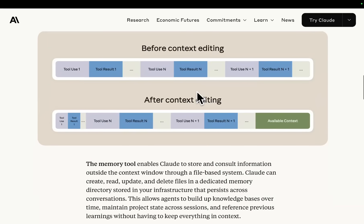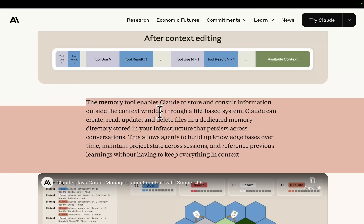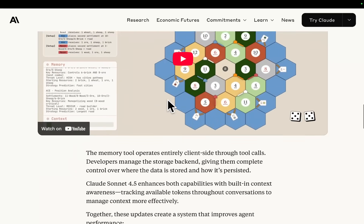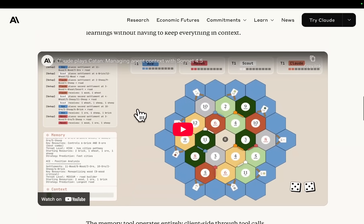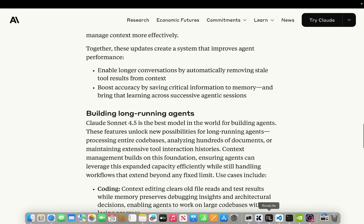Context windows have limits, but real work doesn't. The memory tool enables Claude to store and consult information outside the context window through a file-based system. Claude can read, create, update, and delete files in a dedicated memory directory stored in your infrastructure that persists across conversations. This allows agents to build up knowledge bases over time, maintain project state across sessions, and reference previous learnings without having to keep everything in context. So basically you can build a knowledge base natively inside Claude now, which can be read whenever it needs, but it's not part of the context window. Very, very interesting stuff.